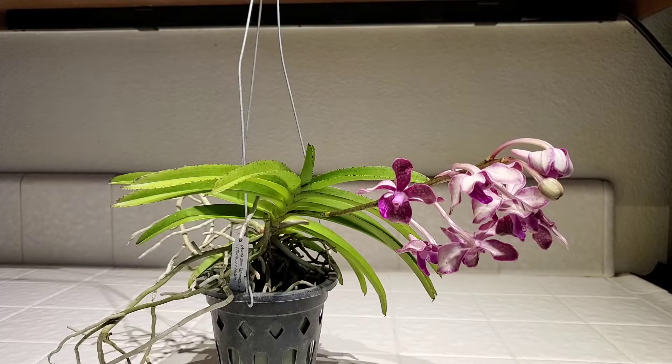Hello, so today I'm going to be doing a feminine orchid haul from Sorella Orchids.